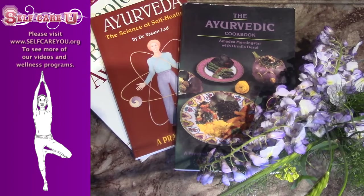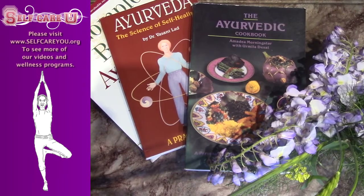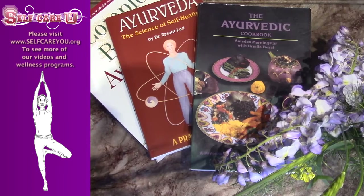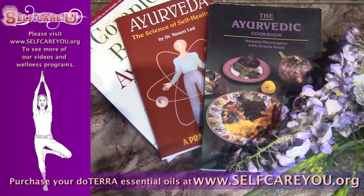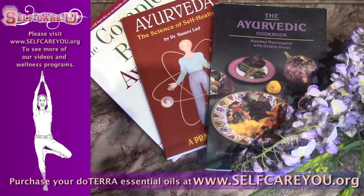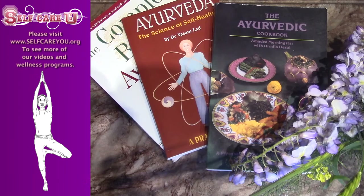Ayurveda is the ancient Indian wisdom of food combining and food usage, describing each individual as a combination of body types. These types of books will certainly give you the information that you would need in more detail. For today I'm going to mention that there is a Kapha type, a Vata type, and a Pitta type, each having their own qualities.